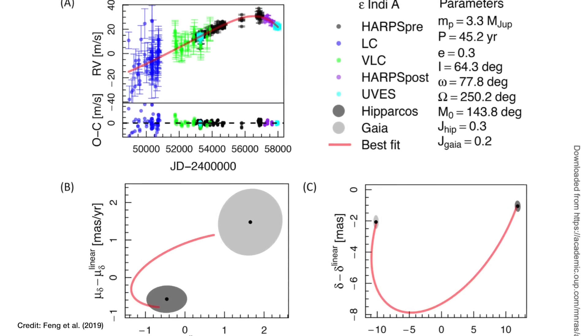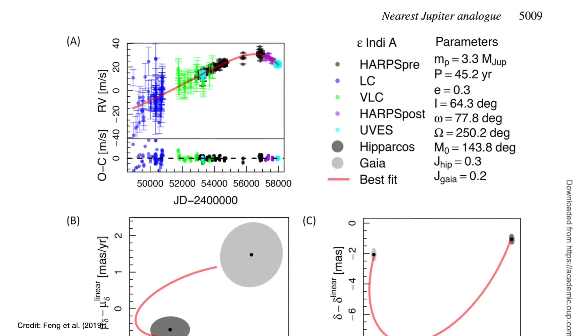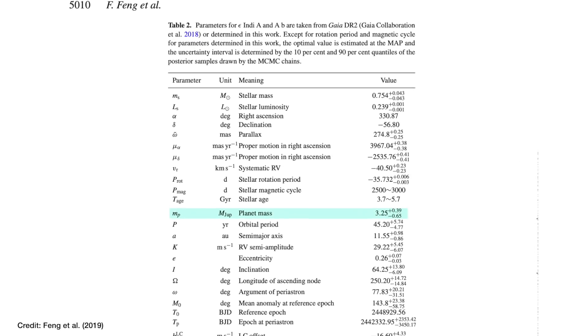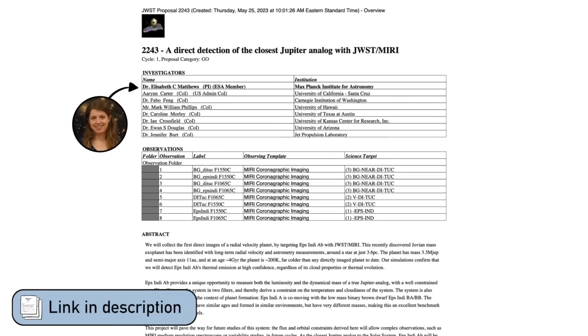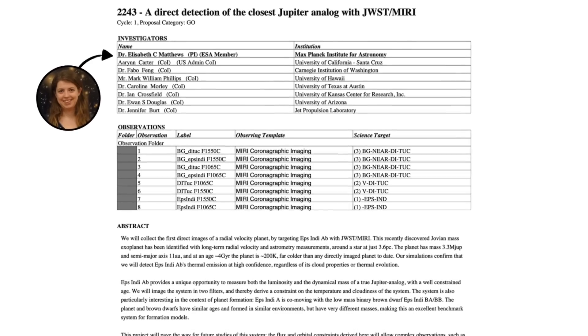They traced a circle on the sky and were also able to spot how the star's velocity toward and away from us changed during that orbit. From those observations you can model what's the best-fit scenario of a planet orbiting a star that would explain the data. They found the best explanation was a planet three times the mass of Jupiter taking 45 years to make one full orbit — making it the closest exoplanet to Earth above Jupiter's mass. That's why Matthews and collaborators applied to use JWST to try to take a direct image of this suspected exoplanet.